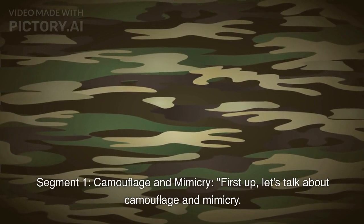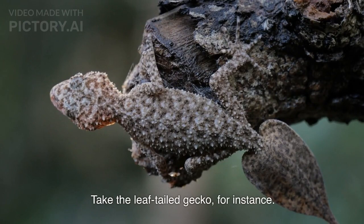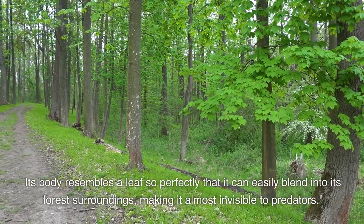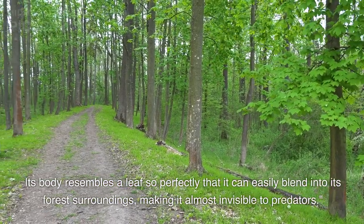Camouflage and Mimicry. First up, let's talk about camouflage and mimicry. Take the leaf-tailed gecko, for instance. Its body resembles a leaf so perfectly that it can easily blend into its forest surroundings, making it almost invisible to predators.